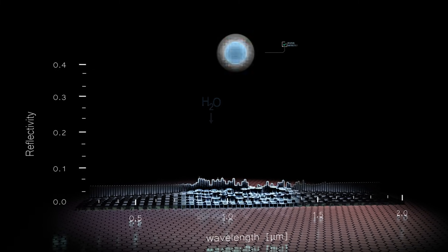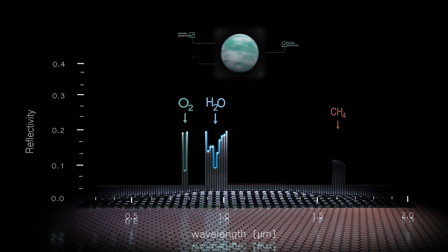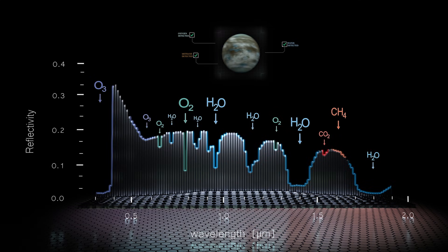From there, we can attempt to discover if a planet's atmosphere contains water. And from there, other signals like oxygen or methane. Should all these signs align, the Habitable Worlds Observatory would delve deeper to reveal other hidden clues of life.